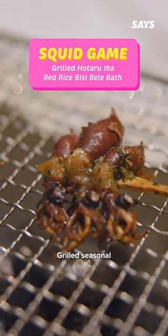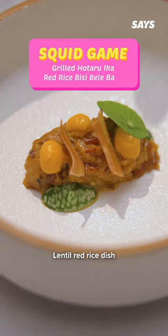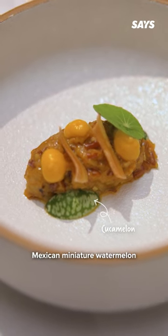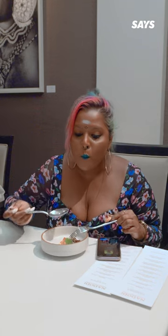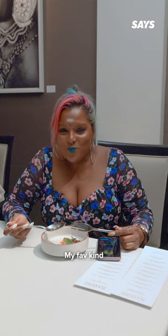So part of the main courses was Squid Game — grilled seasonal Hotaru Ika served alongside a hot lentil red rice dish. See the green babies there? They are Mexican miniature watermelon. I've never seen them before. Eating here is like learning delicious new things — my favourite kind.